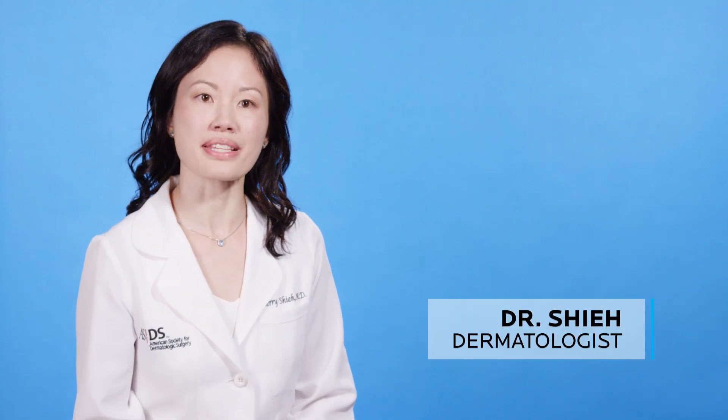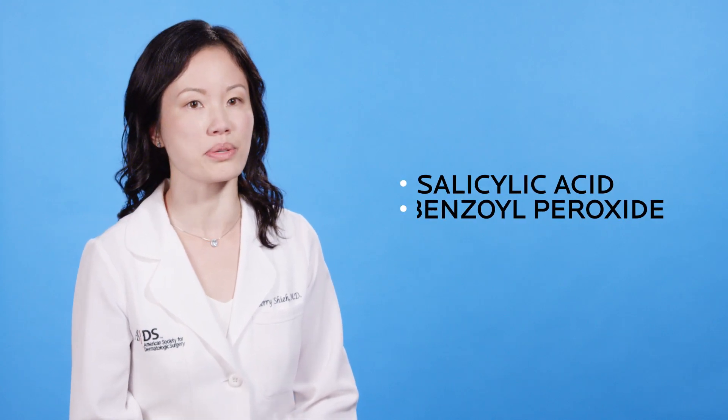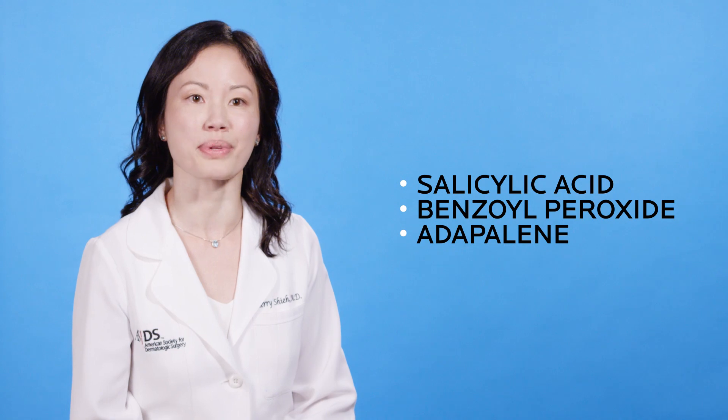A question I always get from my acne patients is: what is the best acne treatment? This depends on the type of acne and complexion you have. Over-the-counter treatments I usually recommend include salicylic acid, benzoyl peroxide, and adapalene.